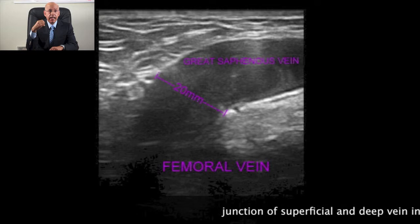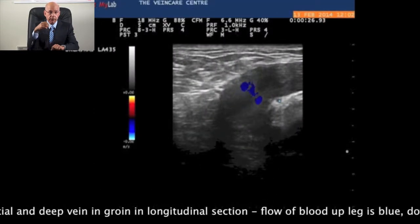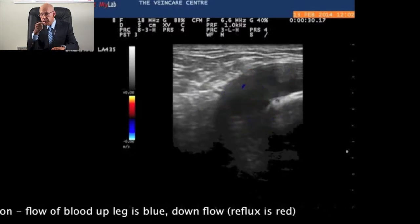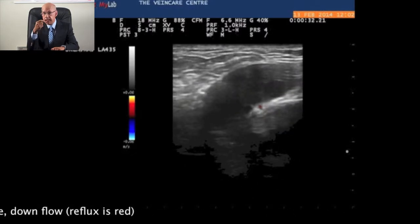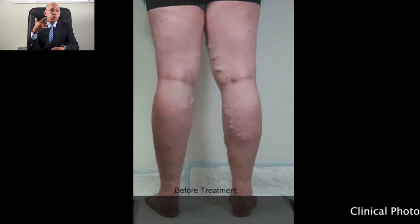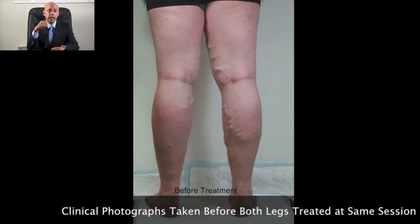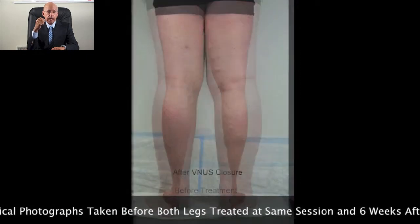The ultrasound scan allowed me to measure the size of his veins and check exactly where the reflux was coming from. The clinical photographs taken before treatment and 6 weeks after venous closure show the improvement. John had virtually no pain afterwards, he didn't take any painkillers, and he was back to doing everything pretty much normally including driving within a few days.